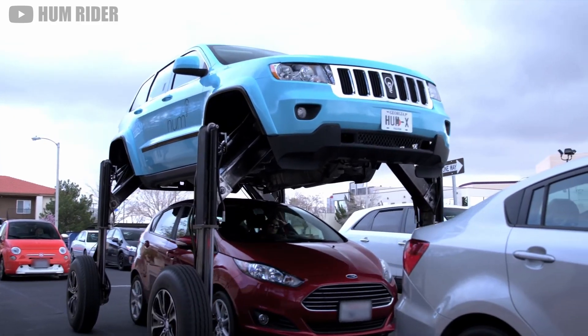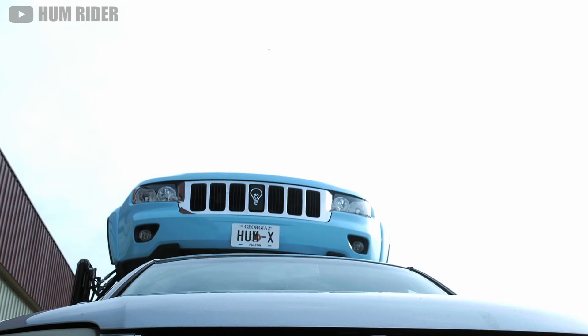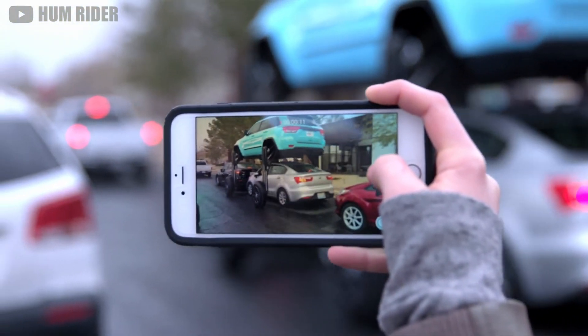But sadly, this technology isn't exactly practical for most trips. After all, if everyone had one, it would quickly become a contest to see whose could go the highest.